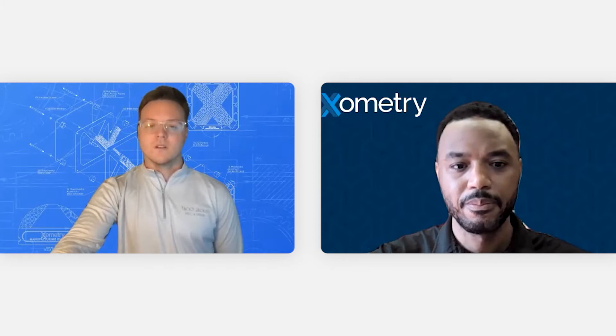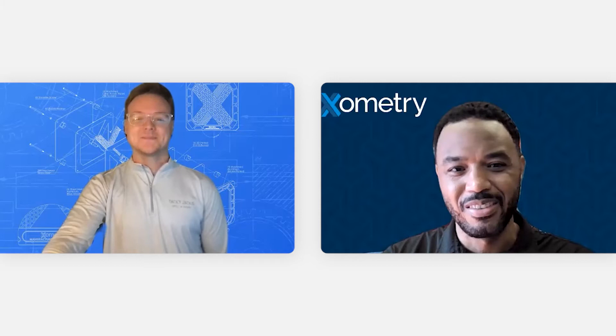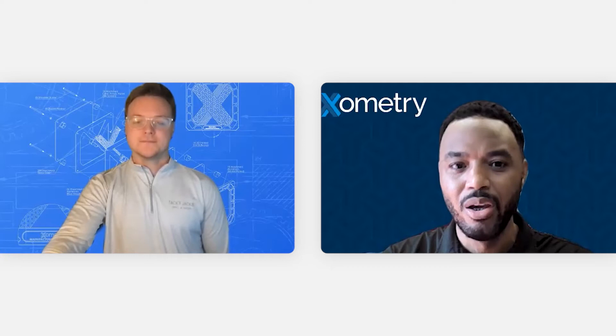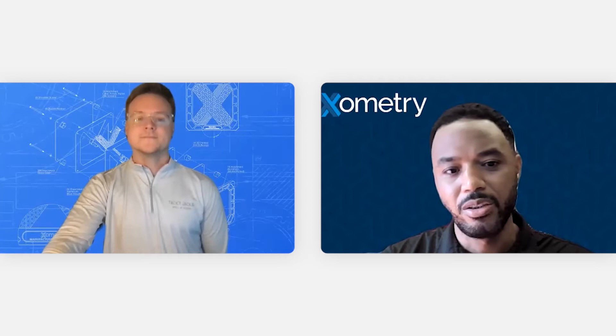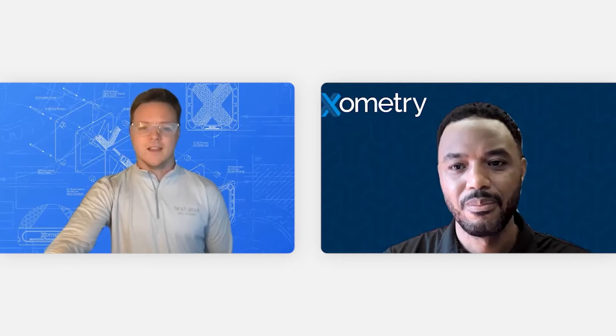So why is Xometry selling MRO? Our partners range from small businesses to massive companies with thousands of employees. We want to help our partners with their products by being a one-stop shop, whether it be for our extensive raw material offering that we currently have, or now MRO. I would also add that with the Xometry Advance Card, our partners can further simplify their accounting by obtaining their tooling and supplies with Xometry. We value our partners' time, and if they can get everything needed to complete a project at once, it's a win-win for everyone.